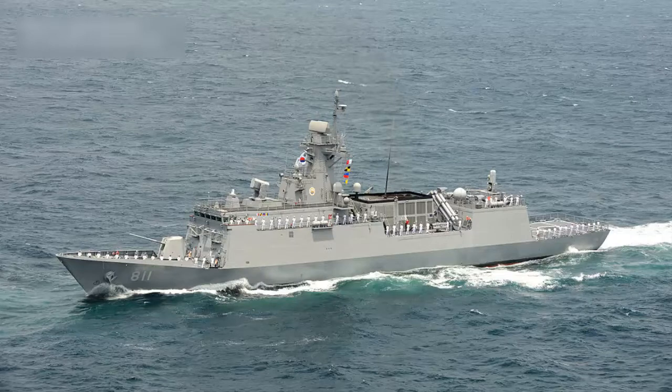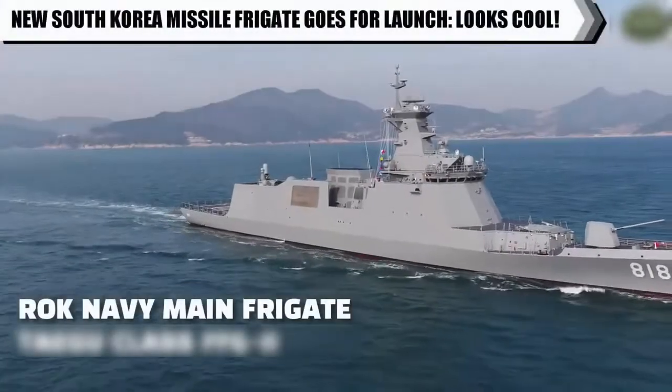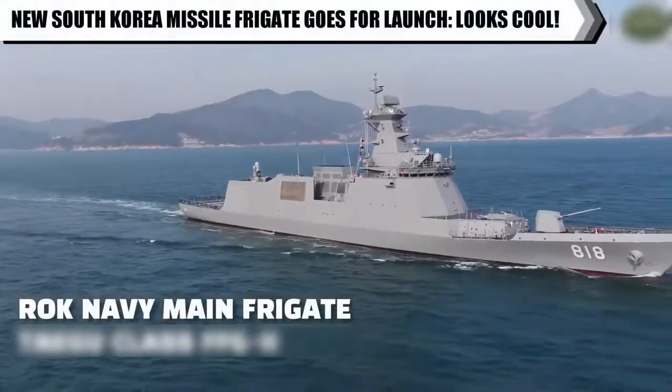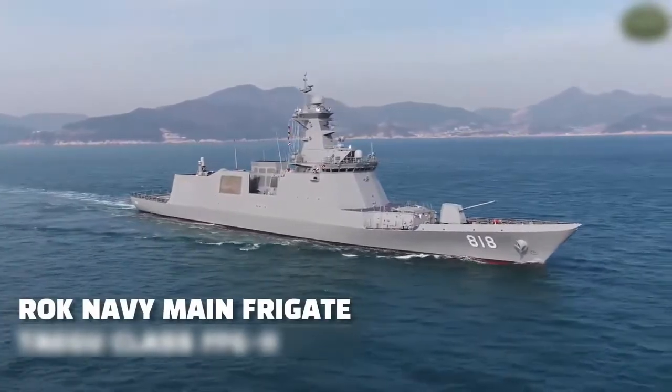Rolls-Royce MT30 gas turbine has been selected for the Royal Korean Navy's FFX-3 class warships. The FFX Batch 3 will displace 3,000 tons and feature a phased array radar.